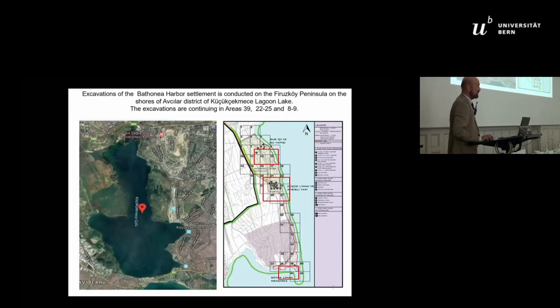This is Küçükçekmece Lake, one of the two typical lakes near the north of the Marmara Sea. In two areas — we call them area 8 and area 24 — we carried out a couple of seasons of excavations.